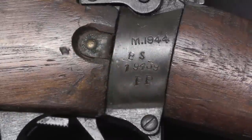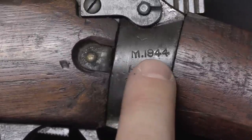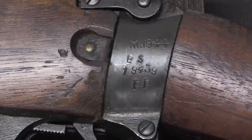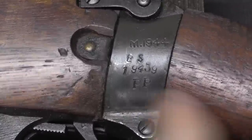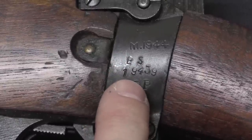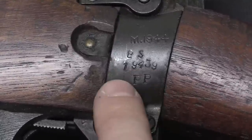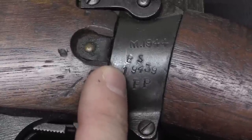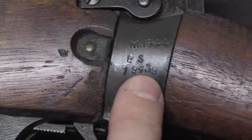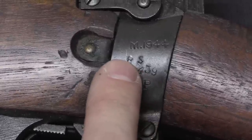First off, we have the original factory markings here on the receiver socket — this is a 1944 Maltby production gun. Maltby was one of several factories set up in the UK to manufacture No. 4 Enfields. BS and 1 are actually the Maltby serial number codes. All of the rifles made by Maltby have a 5-digit serial number where the first digit is 1. 2 and 3 were used by Shirley and Fazakerley. They did essentially runs of 10,000 guns at a time — this is 9, 4, 3, 9 in series BS.